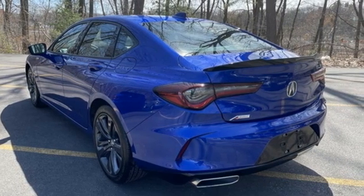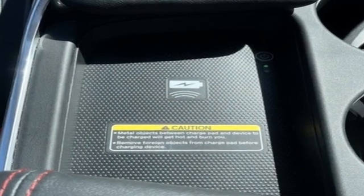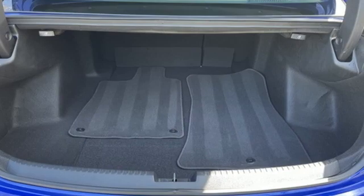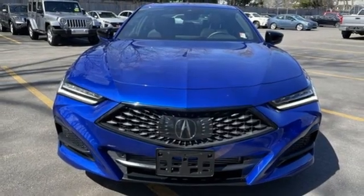Voice activated climate controls, front wheel drive, auto dimming rear view mirror, and turbo inline four cylinder engine. Acura has a legacy of innovation, a legacy that continues here. Hurry in today and see it for yourself.